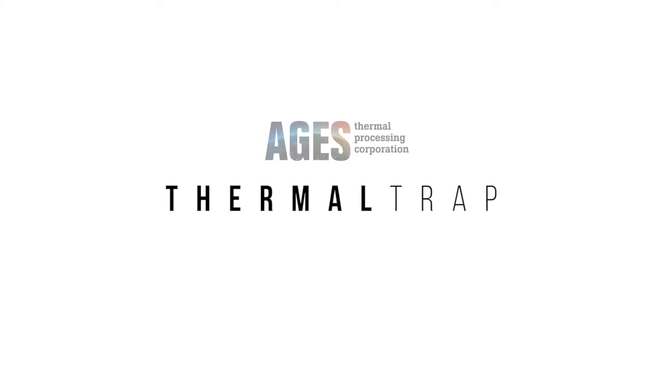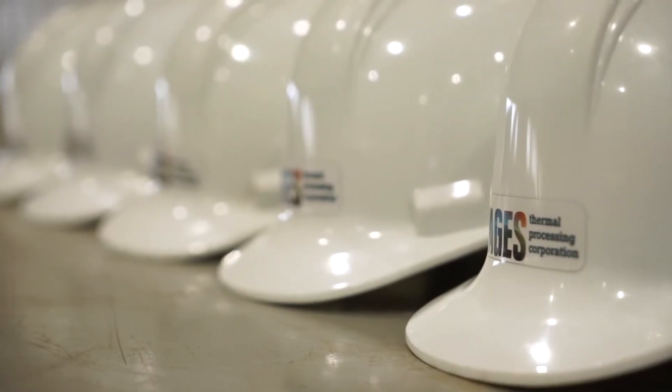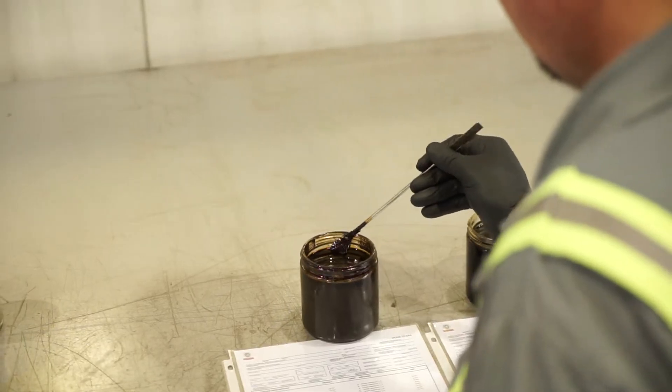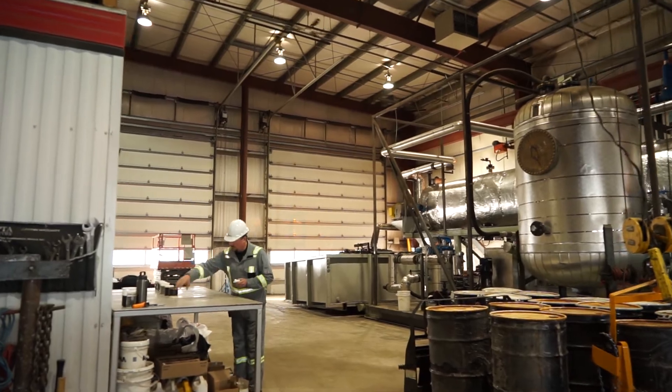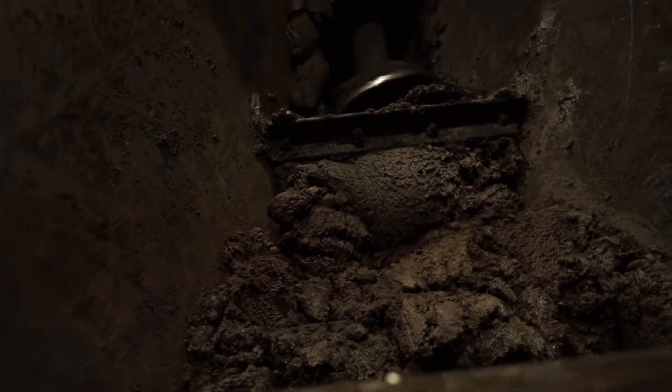Welcome to ThermalTrap, AGES' patent-pending thermal remediation technology that enables the industry, including exploration and production companies, waste management and remediation companies, and oil and gas service operators, to safely remove liability and contaminants, reduce costs while creating a niche oil revenue stream.